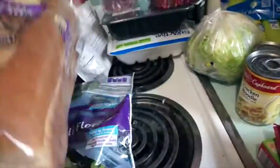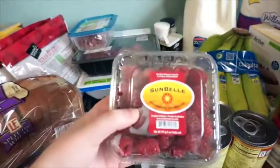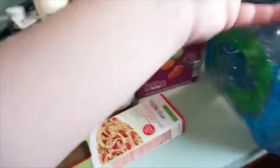We got a loaf of bread. We got a packet of chili mix, because I'm going to make chili this week. For fruits, these raspberries were only $2.25, I think, which I thought was a really good deal, so I got a little thing of raspberries to snack on.